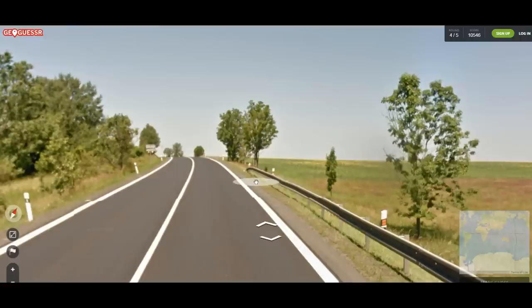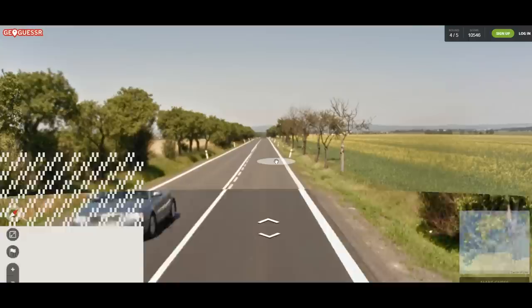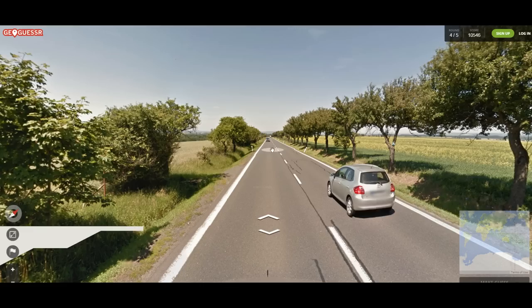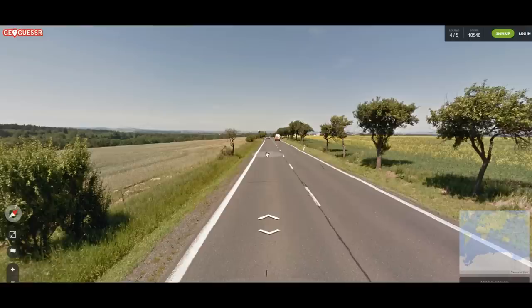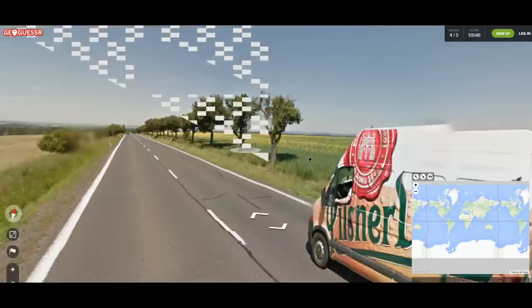This might sound completely ignorant, but it could be like Ukraine or something as well. Are there vast stretches of open land like this in the Czech Republic? Or in Slovakia for that matter? Let's see what's on this truck — Pilsner Urkel. Straight up, this is a weird one. I'm going to guess that we're in the Czech Republic because Pilsner Urkel is a Czech beer, and the signs looked a little Czech to me.